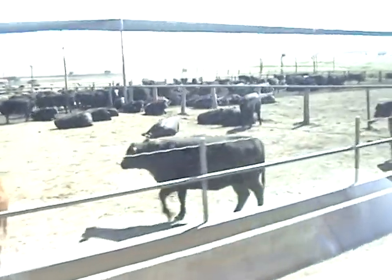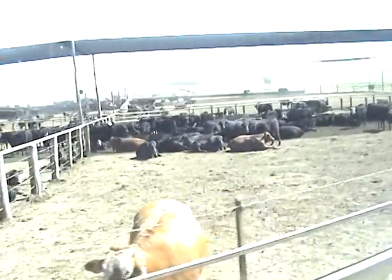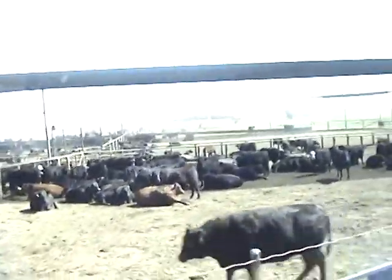We ride the pens every day, so we're pulling probably 15 to 20 head of cattle a day. That's our hospital pen to our right now, and you can see that for the size of the yard there's not many cattle in it. We do have a good history of health with our cattle.